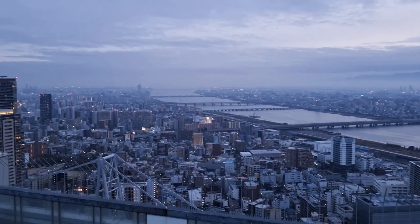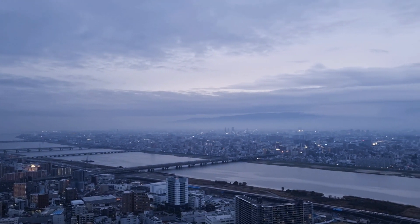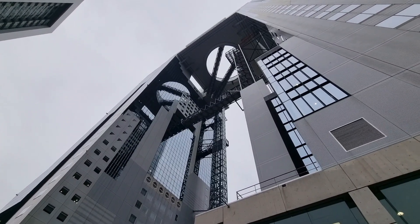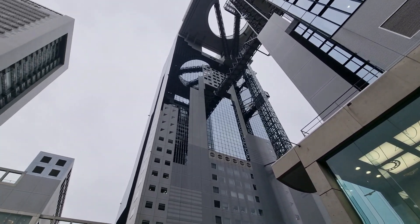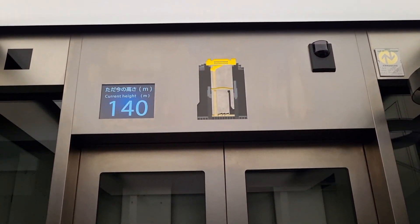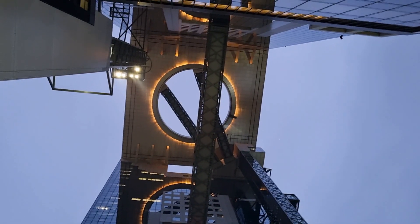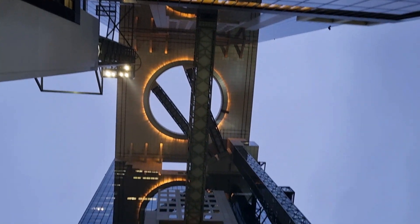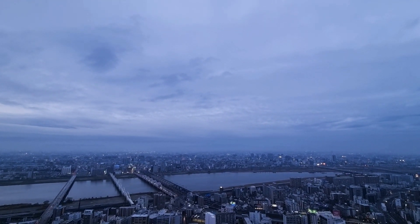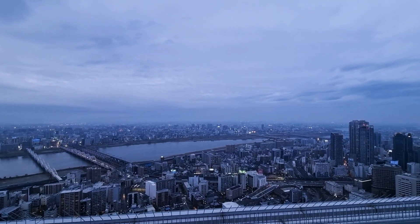The Umeda Sky Building Floating Garden Observatory is an architectural marvel that offers a unique perspective on Osaka's skyline. It was designed by Hiroshi Hara and completed in 1993. Standing at a height of 173 meters, this iconic structure has become one of the city's most beloved landmarks. The Umeda Sky Building features a unique design — it consists of two towers connected at the top by the floating garden observatory, situated on the 39th floor, offering an unobstructed 360-degree panoramic view of Osaka, showcasing its sprawling skyline and the majestic Yodo River.